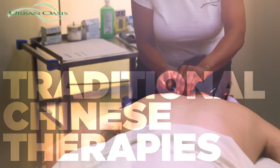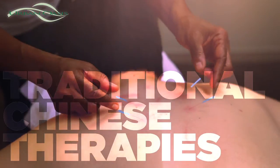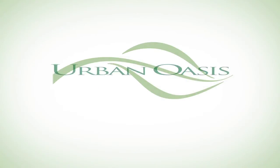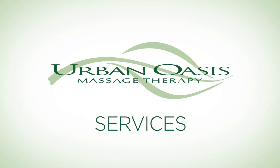We also offer traditional Chinese therapies and accessories, including acupuncture and cupping. If you have any questions about our massage services, speak to our front desk staff — they'll be happy to assist you.